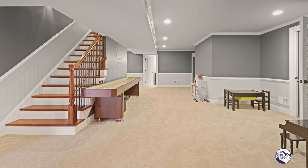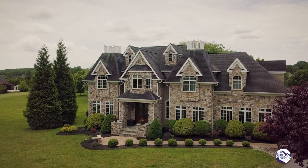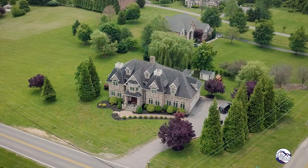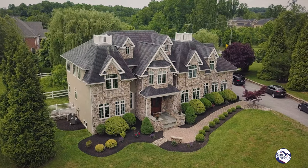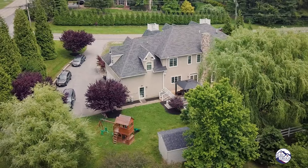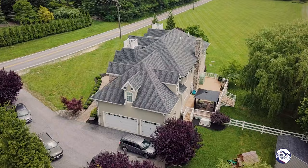And downstairs, a fully finished basement with a stone wine bar. These homes don't come around often. We're right in the heart of Lutherville near the intersection of Old Bosley and Pot Spring. This is truly a magnificent estate and it's priced very well at $1.2 million.